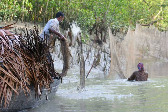The Sundarbans is the largest single block of tidal halophytic mangrove forest in the world. It is intersected by a complex network of tidal waterways, mudflats, and small islands of salt-tolerant mangrove forests.